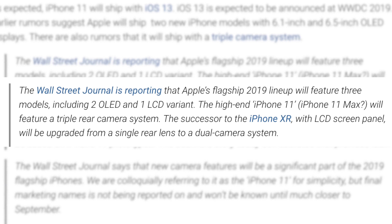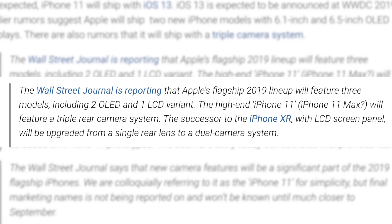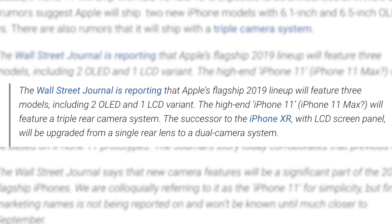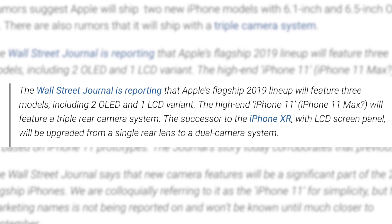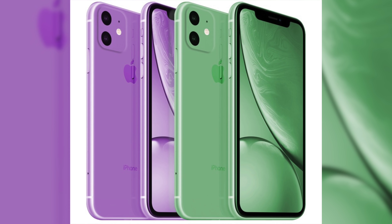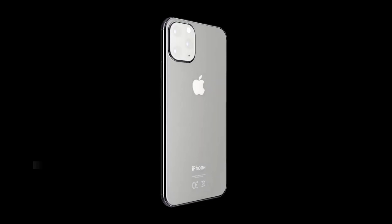The Wall Street Journal reported that the two screens — the 6.1 and the 6.5 inch — are still going to be an OLED display, which means the new 11R is still going to have an LCD screen. There's no word yet on whether it's going to have a higher resolution display. Now some may say that this design is hideous and ugly.